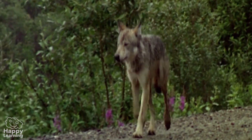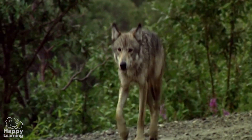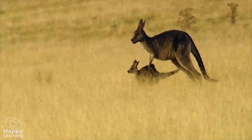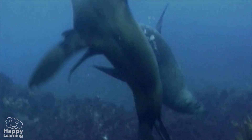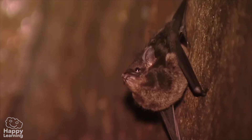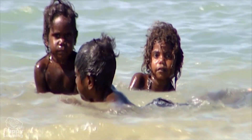Mammals have four limbs, which vary depending on where they live. Land mammals have legs, so they can walk and run when they need to, and jump, and sometimes even climb. Marine mammals have fins so they can swim very fast. And flying mammals have wings so they can fly through the sky. Do you know which is the most wonderful mammal that lives on Earth? Human beings — people are mammals too!